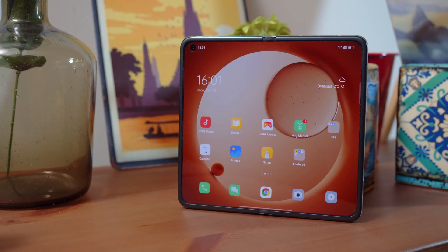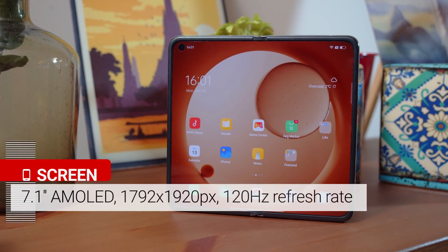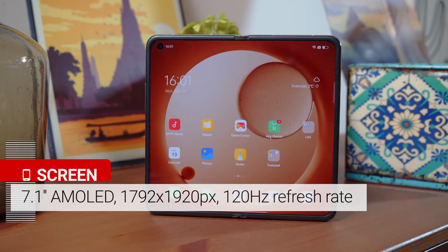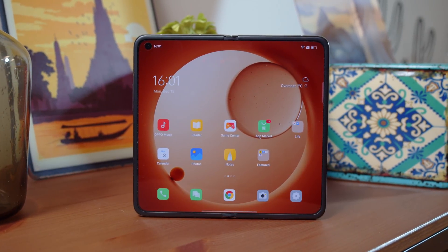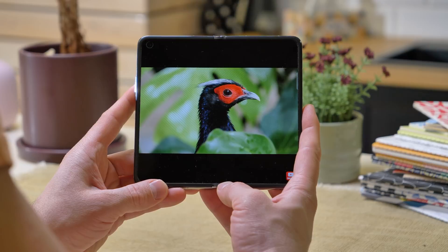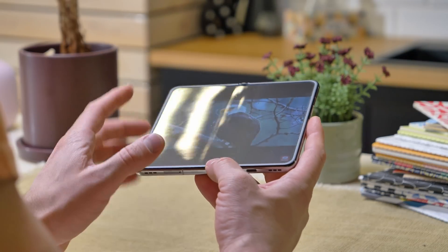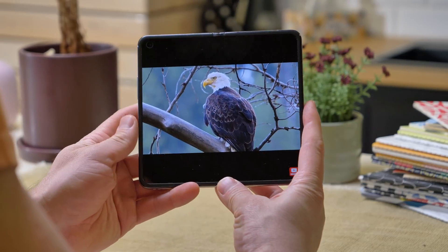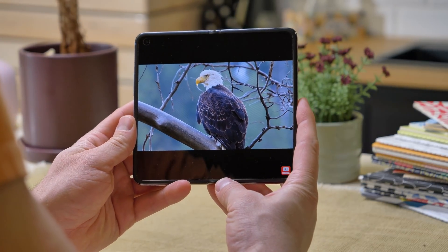Opening up the Find N reveals the 7.1 inch inner display. It's an AMOLED with a pixel density of 370 ppi, and this one has an adaptive 120Hz refresh rate. The big screen looks decent so far — it seems bright enough, and the crease where the display folds over is rather unobtrusive. The two bottom-firing loudspeakers are quite loud and add to a nice media experience.